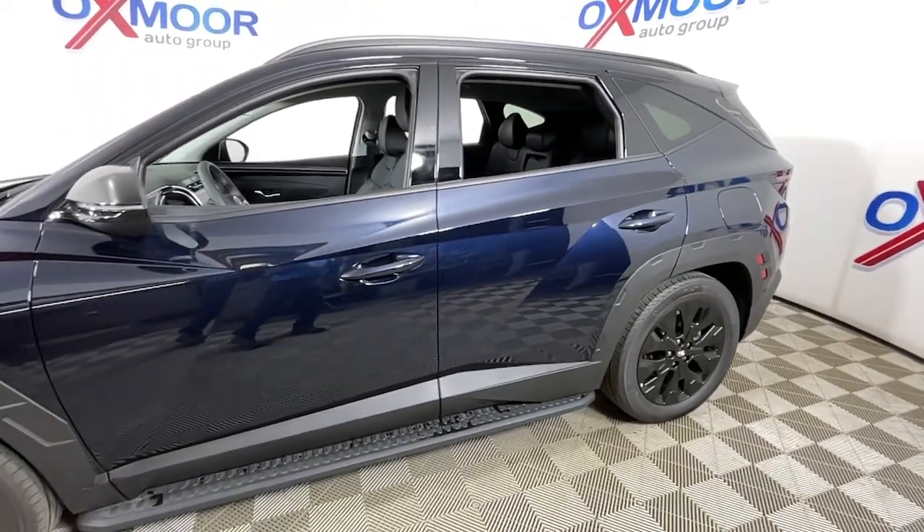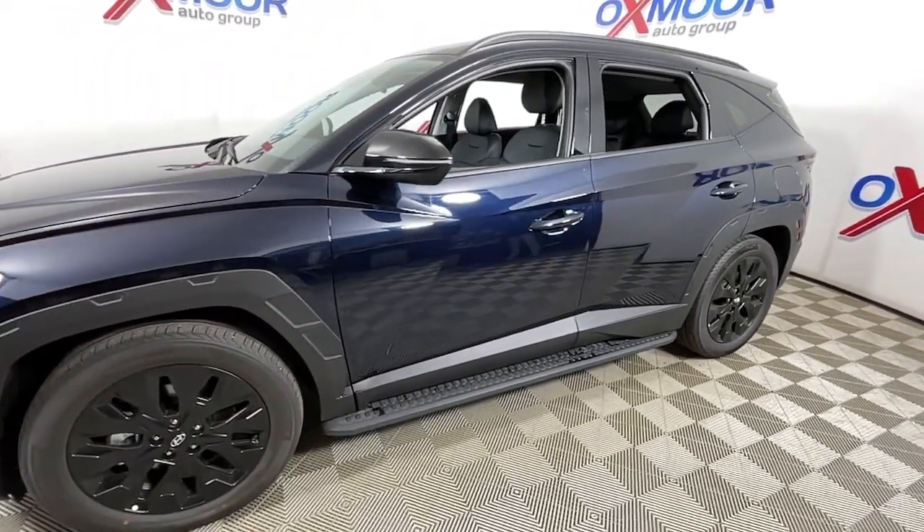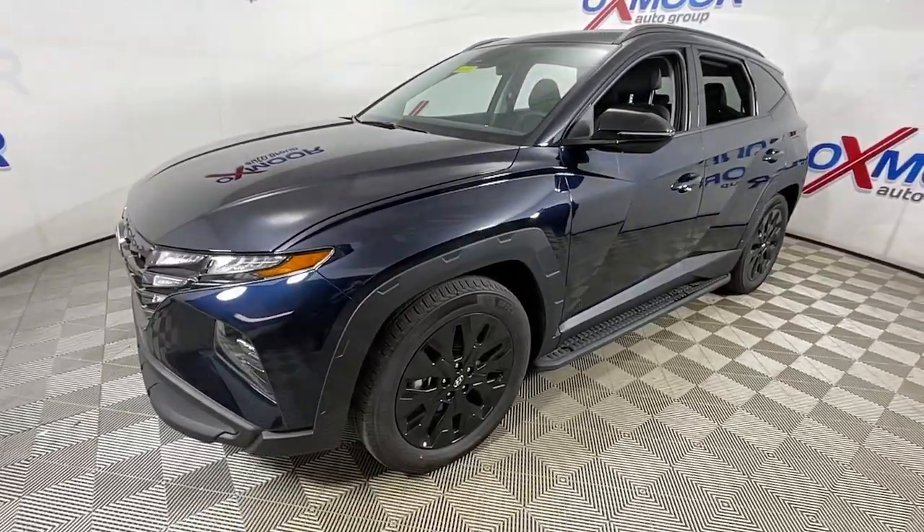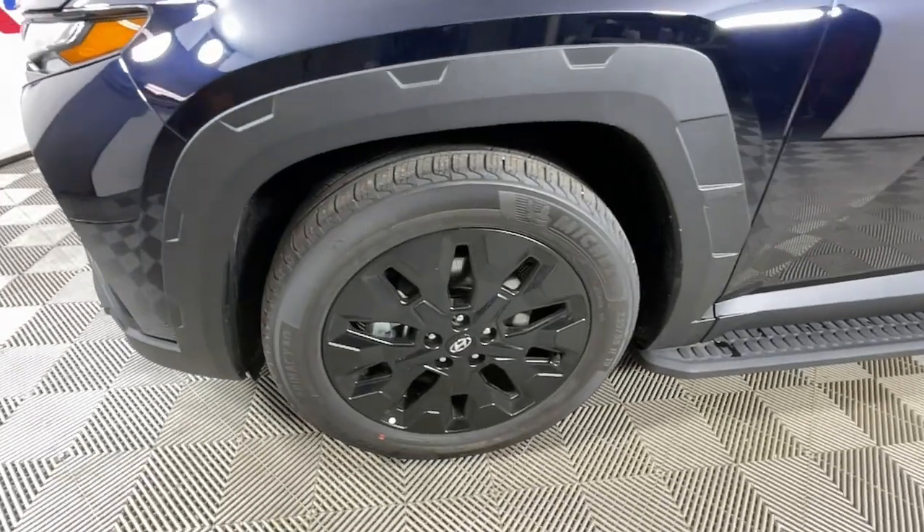Introducing the 2023 Hyundai Tucson. Choose the compact crossover that delivers an outstanding combination of quality, comfort, and safety — the Tucson.